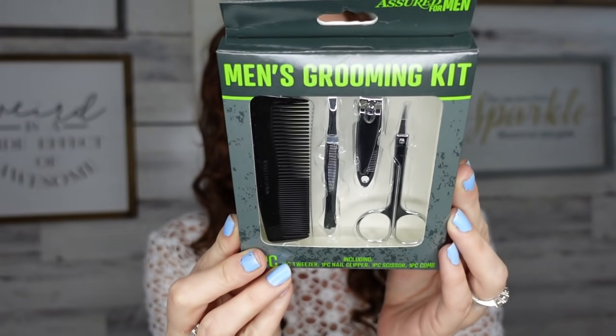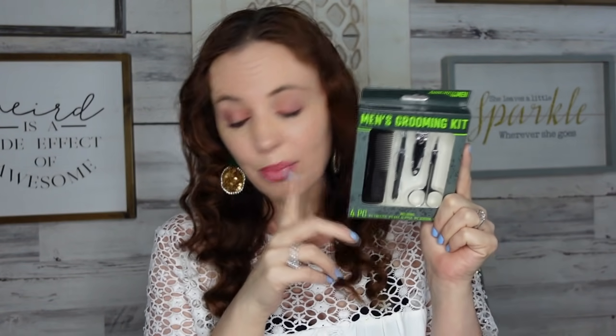The first thing I came across is a men's grooming kit — you get four pieces: tweezers, nail clippers, scissors, and a comb. My husband loves this type of stuff and he's always losing nail clippers. Anytime you need them you go looking and no one puts them back where they're supposed to go. I thought this was great for a dollar — we can test it out.